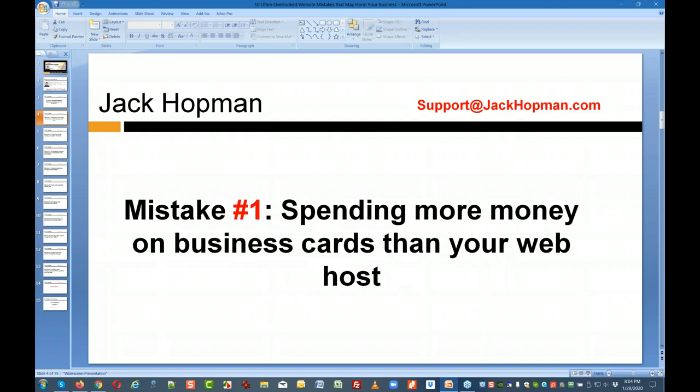Mistake number one: I still see businesses spending a lot on business cards — even more than on web hosting. That makes no sense. How many clients and leads do they get from business cards nowadays? And how many do they get from their website? The mindset needs to shift from paper to digital.